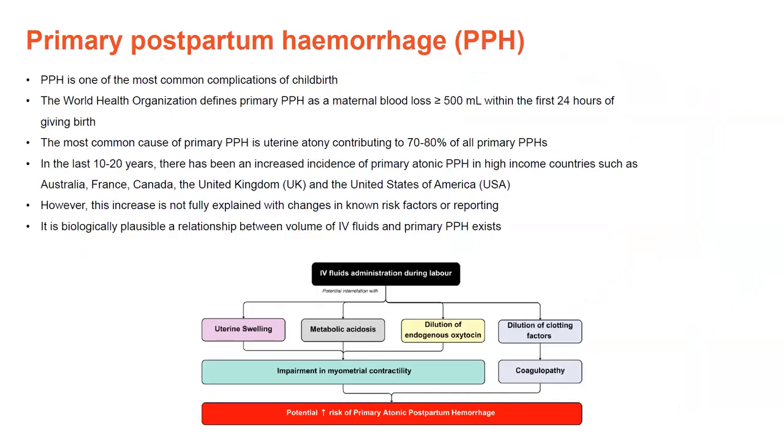Primary postpartum haemorrhage — PPH — is one of the most common complications of childbirth. The World Health Organization defines primary PPH as maternal blood loss greater than or equal to 500 mLs within the first 24 hours of giving birth. The most common cause of primary PPH is uterine atony, and we have been seeing increased incidence of primary PPH in high-income countries such as Australia, the UK, and the United States. However, this increase isn't fully explained with no changes in risk factors or reporting. It is biologically plausible that a relationship between volume of IV fluids and primary PPH exists, but it's not something that anyone else has examined.